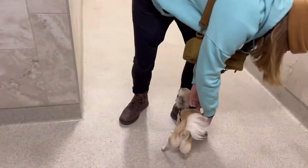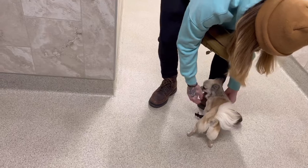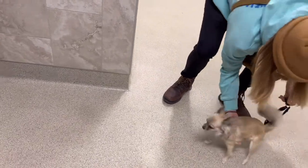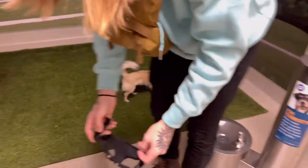Another thing they mentioned in the rules for flying with dogs is that they want your dog vaccinated, but you do not need to bring proof. So if you think you have to pack your dog's vaccination papers, you don't have to.